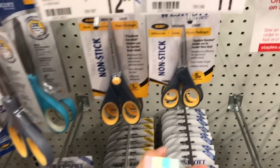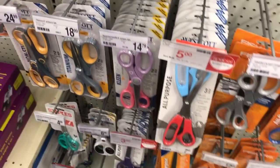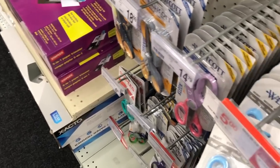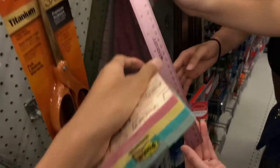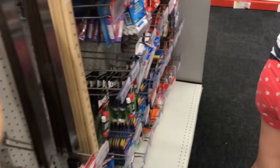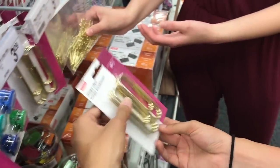Then I browsed through the scissor section and I didn't get anything because I already have scissors, even though I really want an extra pair for school. I also really wanted to get a ruler, but I know that Muji sells these really nice metal rulers. So I didn't get anything at Staples for those because I do have a Muji gift card that I'm going to be spending very soon.